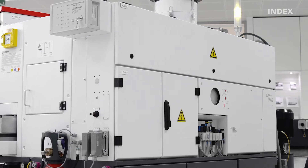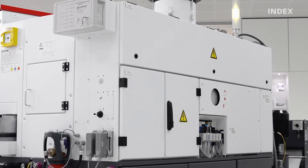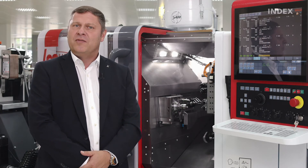In the new TNL12 generation, the control cabinet is no longer located underneath the bar loader, but instead completely integrated into the machine, simplifying the selection and installation of the bar loader and also reducing space requirements.